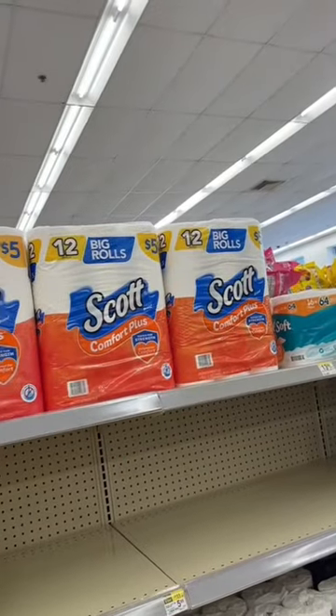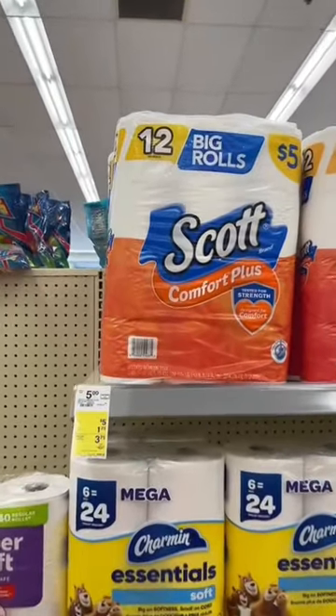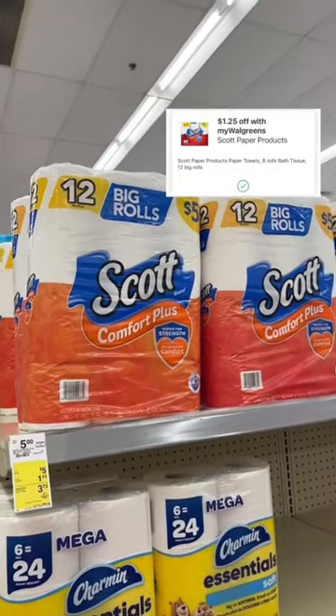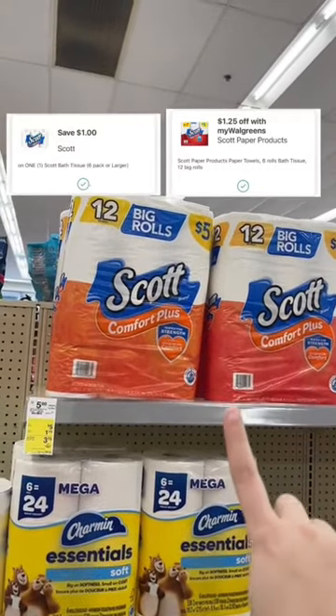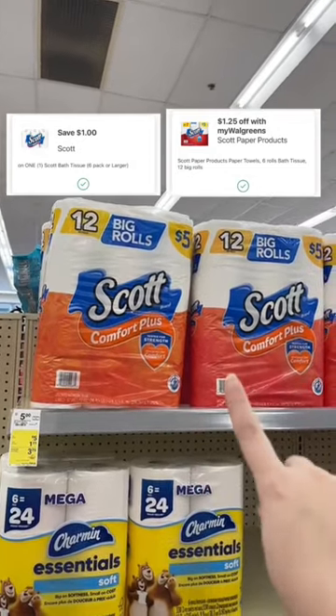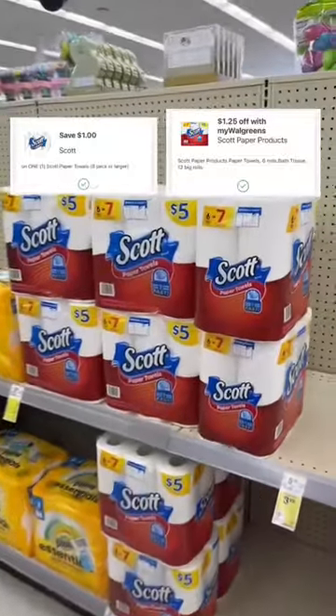That's a pretty good deal. But wait, there's more. We also have the Scott $5 packs of toilet paper and paper towels — they're $5 regular price. We have a $1.25 store digital coupon you can clip that works for both the toilet paper and the paper towels. But we also have a $1 digital manufacturer coupon that will stack with the store coupon, making it $2.75 for the pack. And there's also a separate digital manufacturer coupon for the paper towels, making it also $2.75.